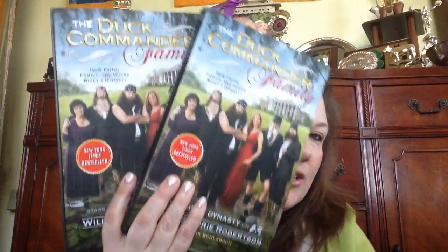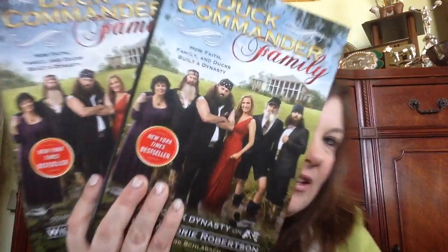Now this is a new find in the books section. It's the Duck Commander family book — it's a New York Times bestseller by stars of Duck Dynasty, Willie and Korie Robertson: 'How Faith, Family, and Ducks Build a Dynasty.' I thought that was pretty interesting. We're big Duck Commander fans, so I picked one up for me and one for my best friend because she is too. For a buck, I didn't think that was bad at all.